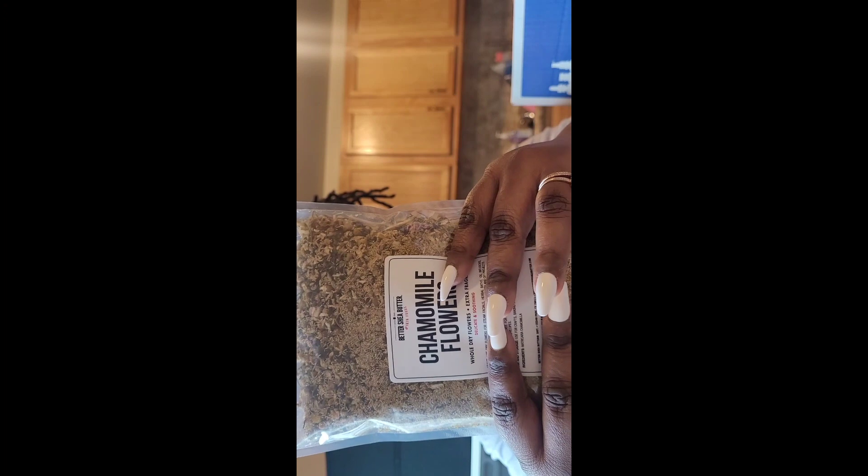I got some chamomile flowers. This is for a body oil that I'm dropping for the spring. When I tell you the girls' skin is going to be glowing all spring and summer long - it's going to be because of me!